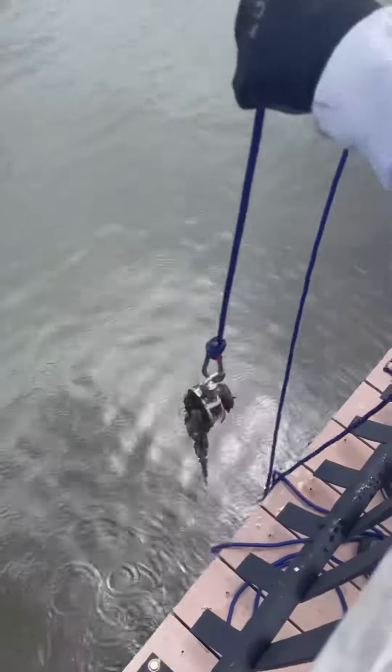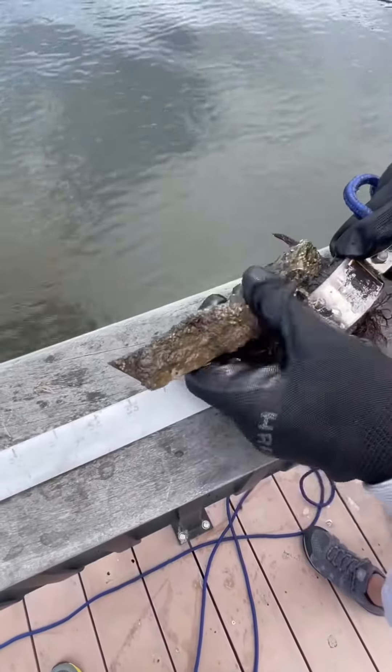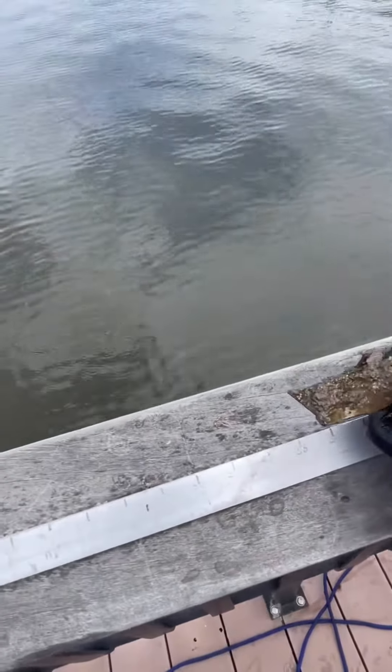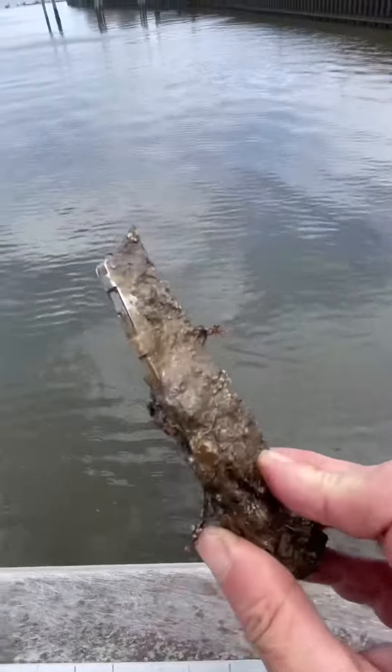We got something here. What the heck did we get? Something on there. A knife. It's a knife. No, be careful. Oh my God. Look at that knife. Look at this knife. That is so cool. Been in the ocean for a long time.